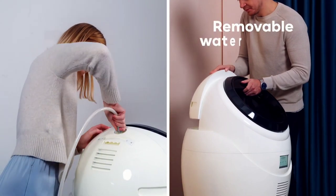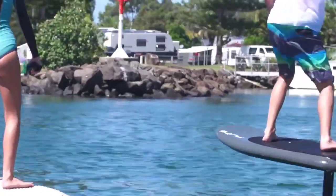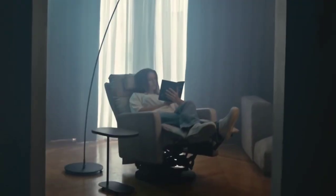Embark on a journey that spans home optimization, gaming exhilaration, wellness empowerment, and outdoor thrill. Incorporating our curated selection of gadgets will redefine your very lifestyle.